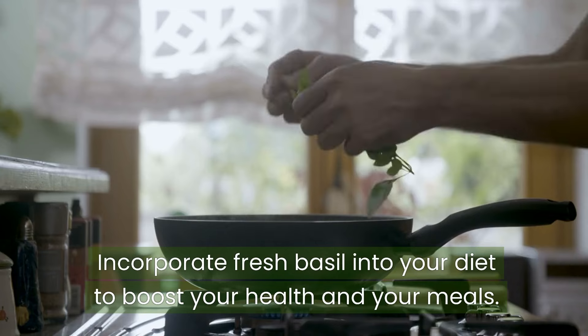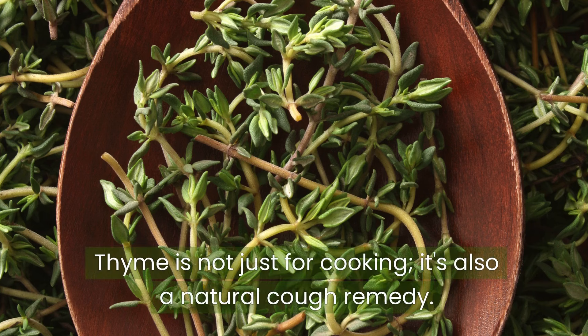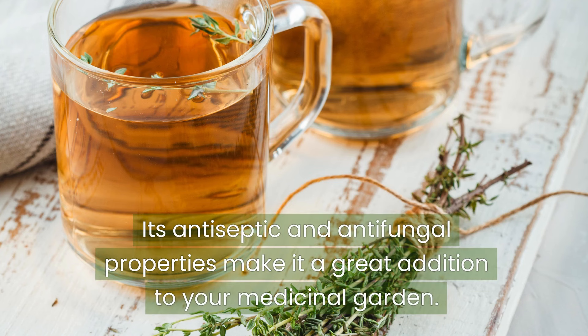Thyme is not just for cooking — it's also a natural cough remedy. This hearty herb prefers full sun and well-drained soil. Its antiseptic and antifungal properties make it a great addition to your medicinal garden.